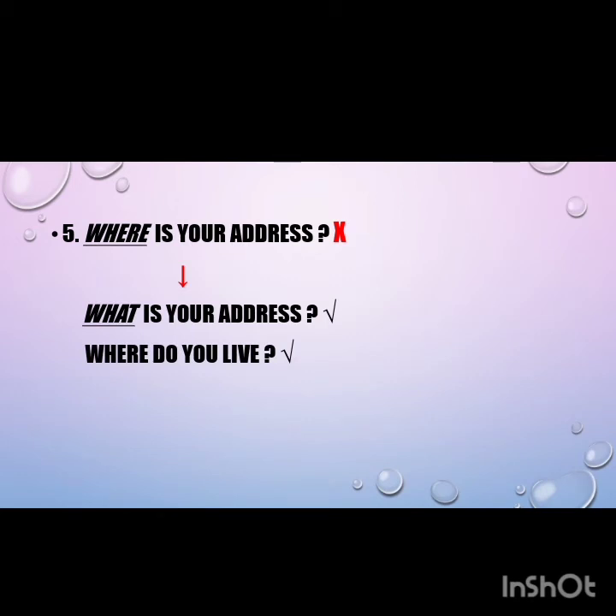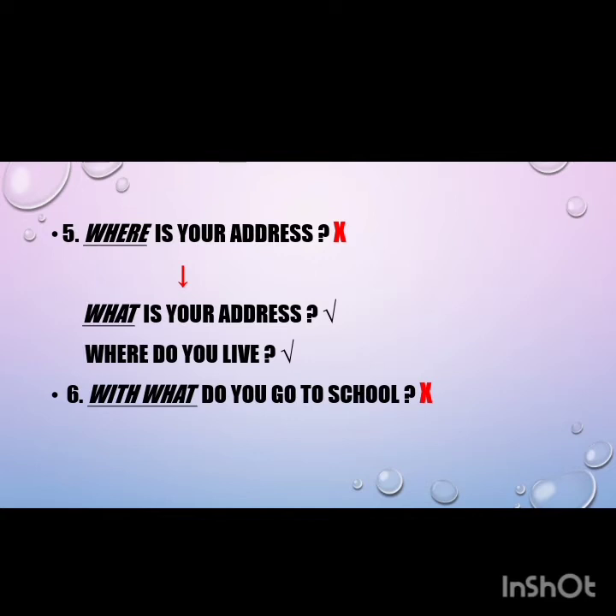The sixth mistake involves the question 'With what do you go to school?' Pay attention to the misuse of the question word. Students should ask 'How do you go to school?' using 'how' instead.